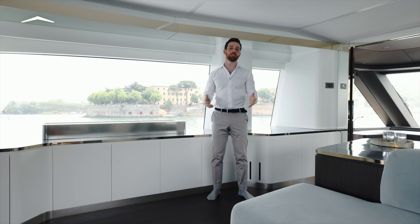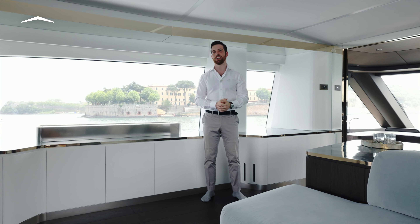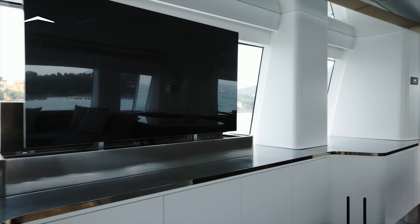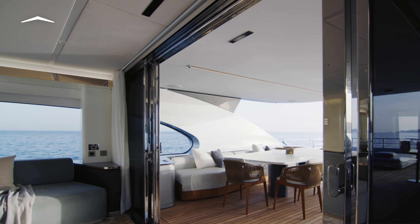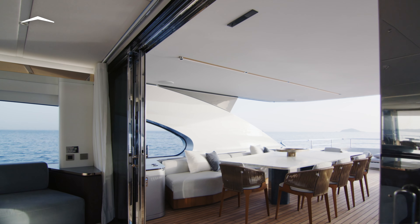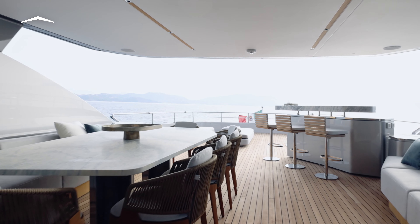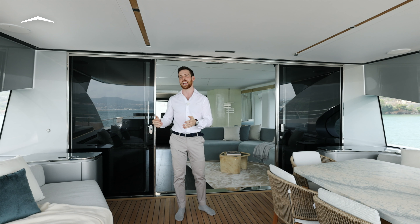You'll probably come to know this space as the cinema area — where better to gather with family as it gets chillier in the evening and enjoy a nice film. Heading towards the exterior through wide sliding doors, we emerge onto the yacht's hybrid deck. It's so pleasant to have an al fresco eating experience even when there's a little wind or weather, and the same goes for relaxing on the lounge.